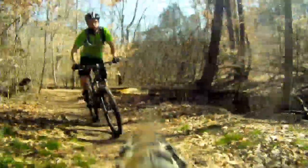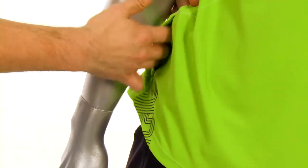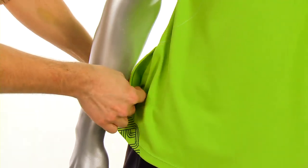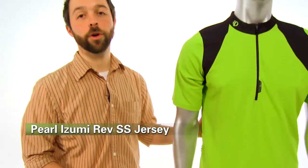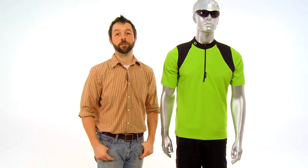This jersey also has a little hidden side pocket over here that you can stick your keys in or whatever valuables you have, so you make sure that you don't lose them on the trail. This is the Perlizumi Rev cycling jersey available here at Performance Bicycle.